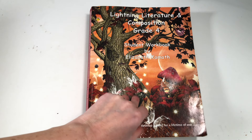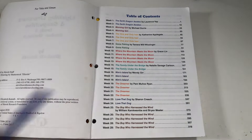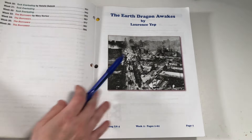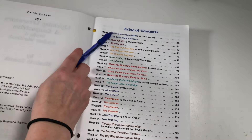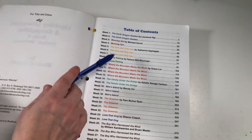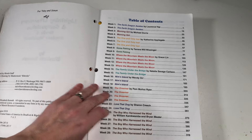The student workbook at the very beginning has a table of contents of all the different stories you're going to be reading and how many weeks you'll spend on each book. I was happy that they start out with some short stories — The One and Only Ivan is a thick book but still short — so it eases your kiddos into the program. Here's a quick peek at all the different stories we are reading this year.